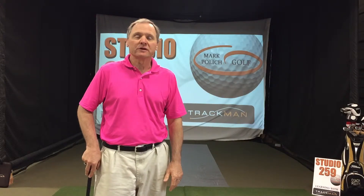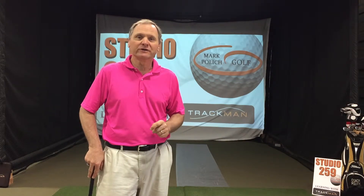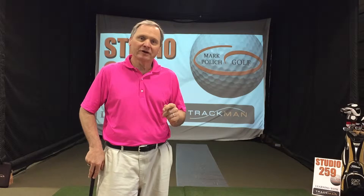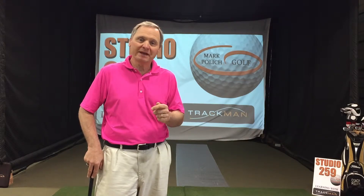Hi, this is Mark Polich. Welcome to Studio 259 and another episode of Learning with TrackMan. Today we're going to cover our second part in a three-part series about why we lose distance on shots. You recall in the previous episode we talked about the penalty golfers realize by hitting off-center shots. Today we're going to talk about cause number two, and that's trajectory. You'll see what happens to the carry distance when trajectory changes. So sit back and enjoy. Let's get started.